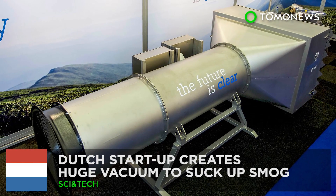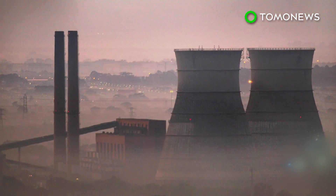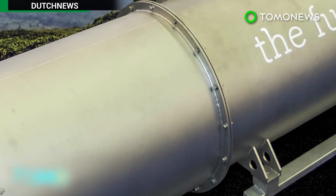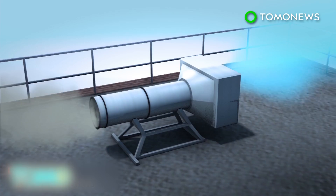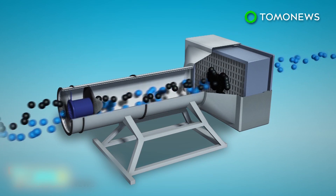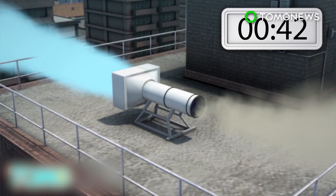A Dutch startup has created a huge vacuum to suck up smog. A Dutch company has developed a new way to clean up the air — a giant air vacuum machine. The machine was unveiled at the Offshore Energy 2016 exhibition in Amsterdam. Vinity Group, a Dutch tech startup, has developed a large air cleaner it says can filter out 100% of fine particles and 95% of ultra-fine particles in the air. The company says the filter can be placed on top of buildings and essentially acts like a large vacuum cleaner, cleaning about 800,000 cubic meters of air per hour.